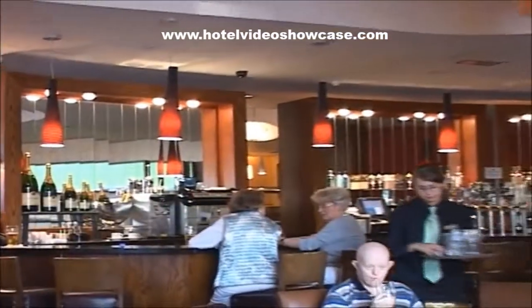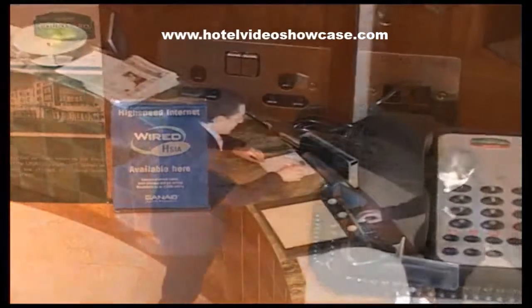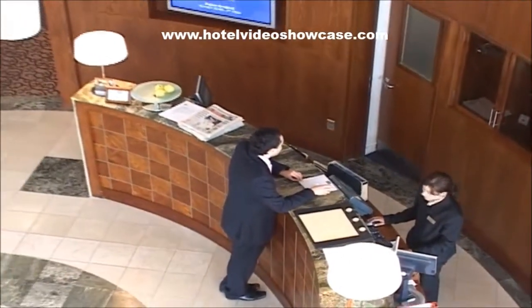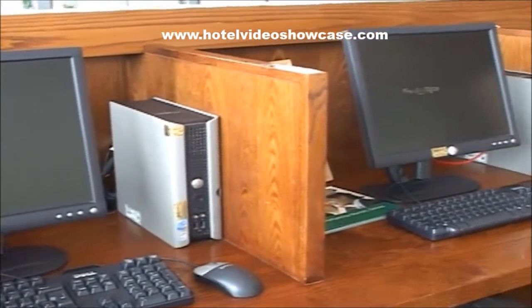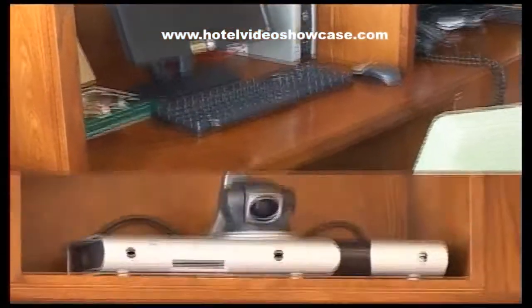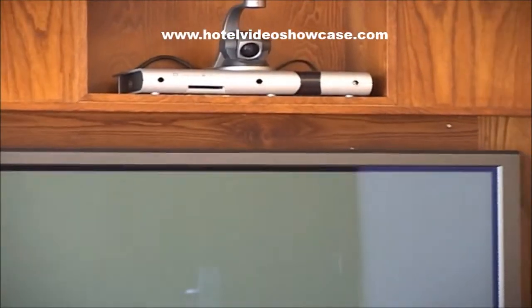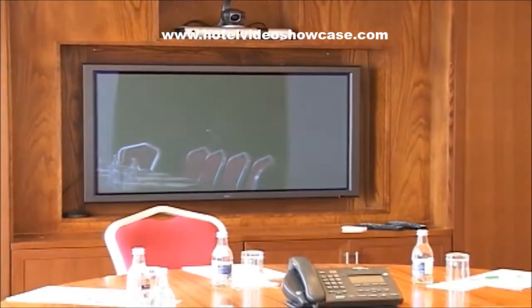They're serving casual fare. Because so many people today keep up to the minute with personal emails and web searches while traveling, the Courtyard has a bank of computers in the lobby area with high-speed connection.